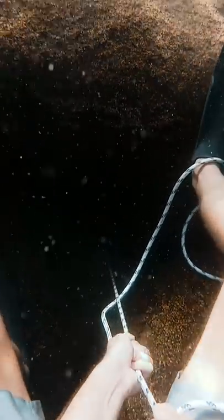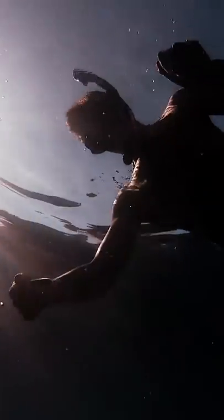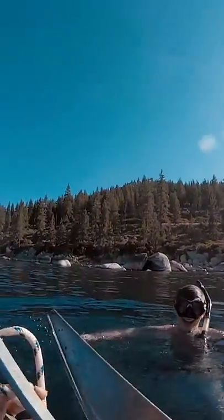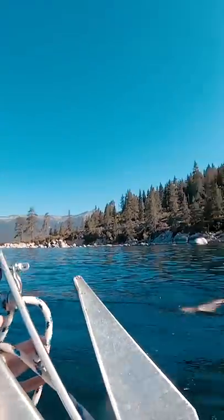So I tried yanking on the cord as hard as I could. That wasn't really working, so I went down and looked at it again and realized that if I pulled on the bottom right here — boom — it came out. I got an anchor, baby! How'd you do that? I just applied the right leverage.